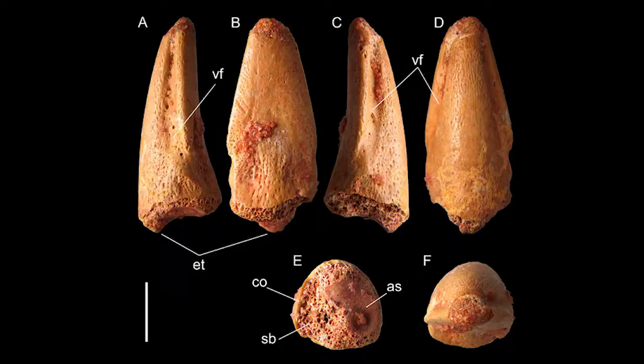Scientists this past month published a study on the smallest specimen of the largest theropod known — that is, Spinosaurus, the largest theropod, but the smallest one known. A few bones and a claw have been attributed to Spinosaurus, coming from the Kem Kem beds of Morocco.